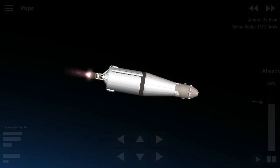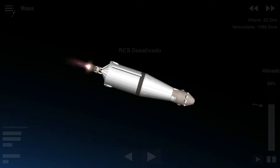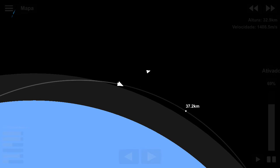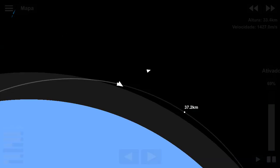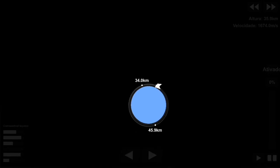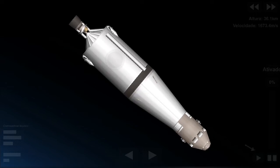We have J-2 ignition on the third stage. Booster says thrust is okay on the third stage — he confirms a good thrust. Nine minutes into the flight. The third stage has one J-2 engine, similar to the five engines on the second stage. At 11 minutes, 10 seconds, we have confirmation of cutoff from the Vanguard ship in Mid-Atlantic. The S-4B has shut down.